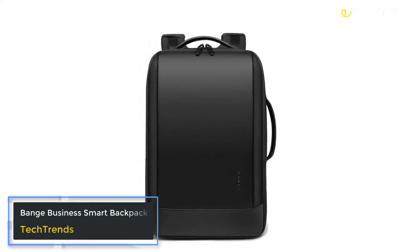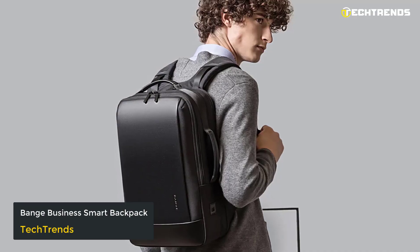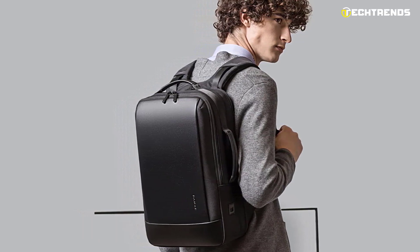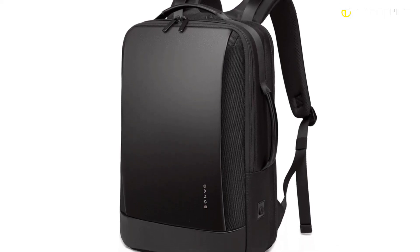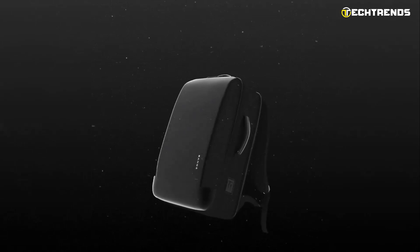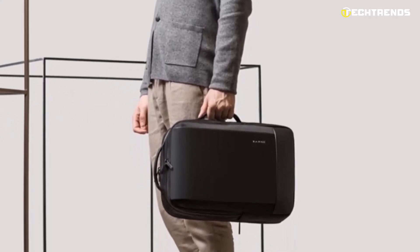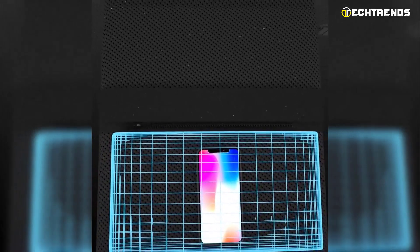The Bange Business Smart Backpack — are you looking for a backpack that will protect your massive laptop while on the go? This Bange Business Smart Backpack is made with premium Oxford fabric and comes with a nylon lining to enhance waterproofing and wear resistance. The reinforcement of the seams also improves its lifespan. This bag will protect your 15.6-inch laptop wherever you go.